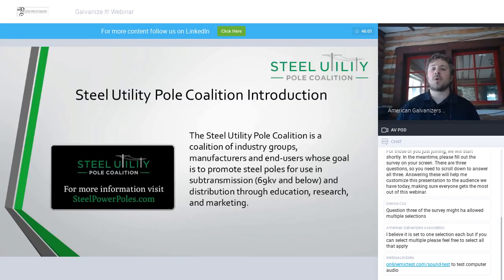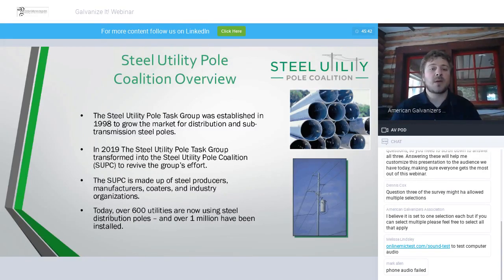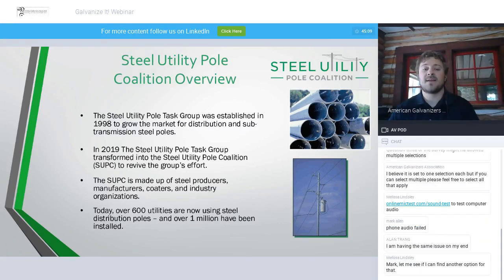Introducing the Steel Utility Pole Coalition: a coalition of industry groups, manufacturers, and end users whose goal is to promote steel poles for use in sub-transmission and distribution through education, research, and marketing. We started as the Steel Utility Pole Task Group led by AISI, established in 1998 to grow the market for distribution and sub-transmission steel poles. In 2019, it transformed into the Steel Utility Pole Coalition to revive the group and add additional members. The SUPC is made up of steel producers, manufacturers, coaters, and industry organizations. Today, over 600 utilities are using steel distribution poles, and over 1 million have been installed to date.